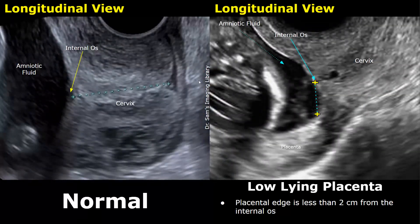These are transvaginal images in the longitudinal plane. The image on the left shows a normal pregnancy focusing on the cervix and the internal os. No placenta is present near the internal os — this central point of the cervix is the internal os, surrounded by clear amniotic fluid and some fetal parts. In the other image, we can see this hyperechoic structure which is the placenta, with the placental edge near the internal os. This distance was also less than two centimeters, so it was considered a low-lying placenta.